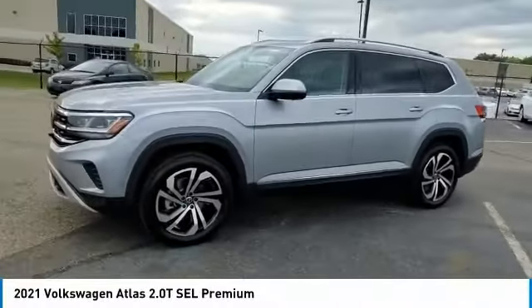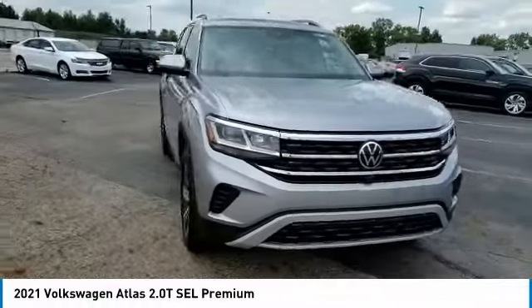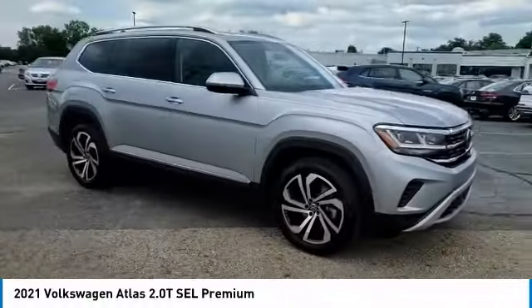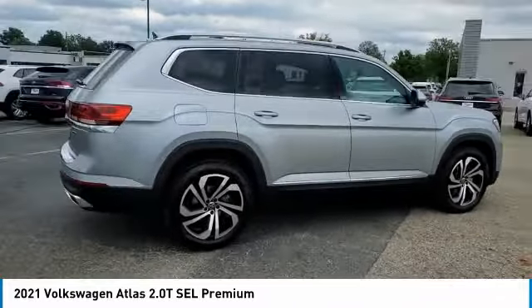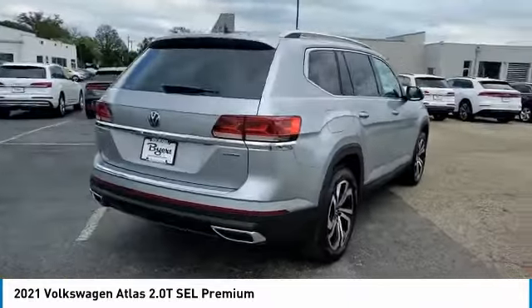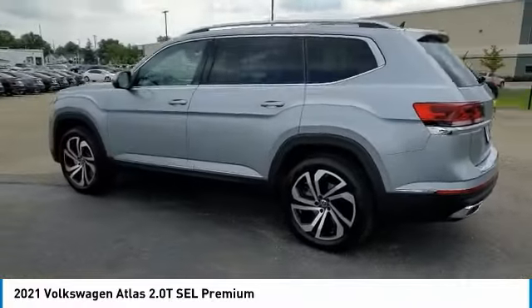Stop by and take a look at the 2021 Atlas. The Volkswagen Atlas provides you all the flexibility you'd expect from a crossover vehicle with three rows of seating. The Atlas also features the latest in audio and safety technologies. This vehicle has less than 100 miles.